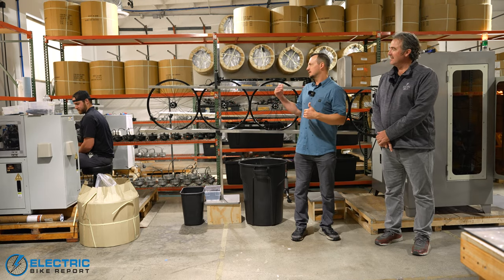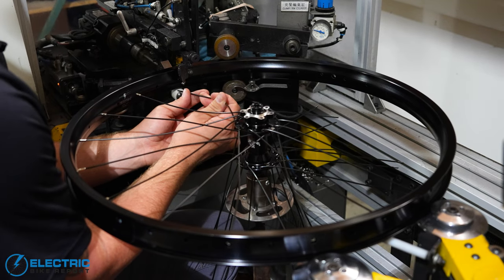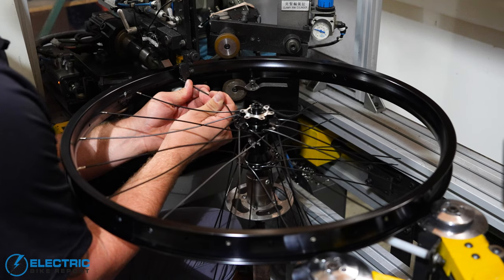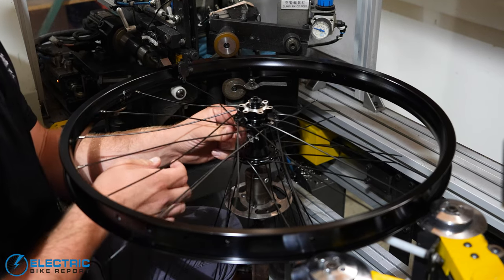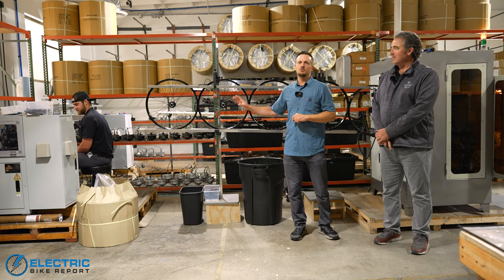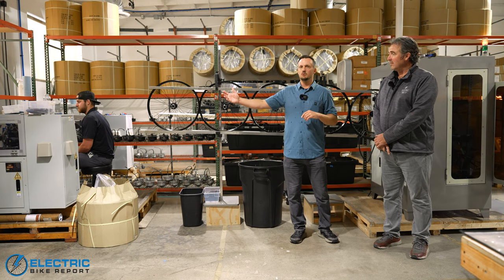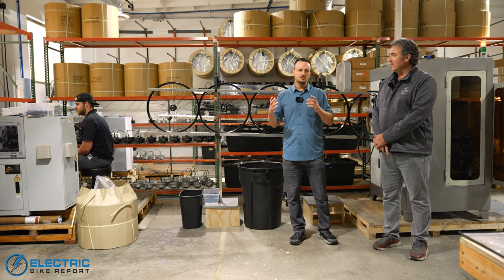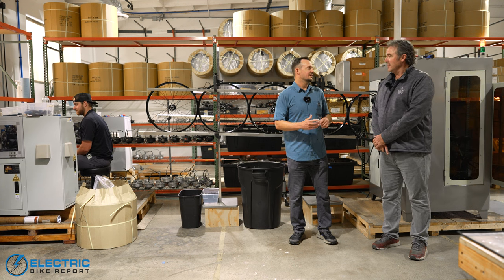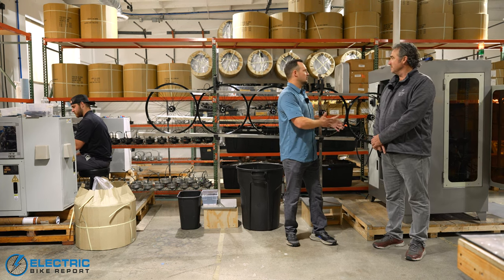So this is where Electric Bike Company builds their wheels. They build them again here in house, and that's really important because you're riding on the wheels. Safety is a big concern, and there's a lot more that goes into building wheels than you might think. If you take your bike to a normal bike shop, they're not going to be able to build your wheels — they're going to order them and have them brought in. So it's really cool that you guys do this here. Tell us what you do and why you build them here.